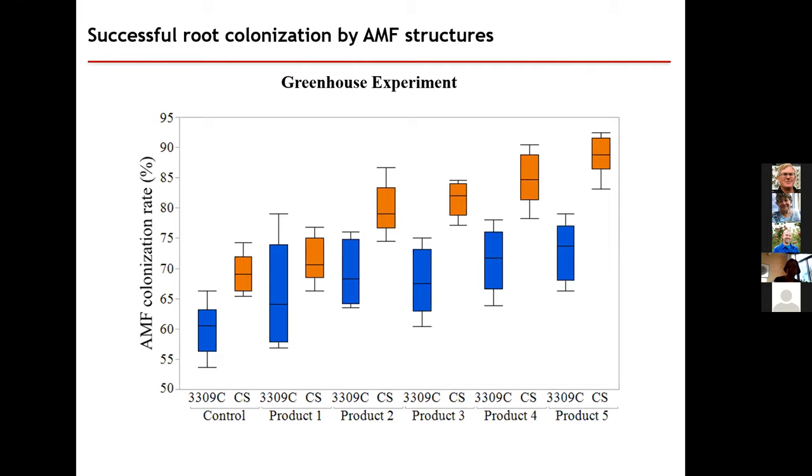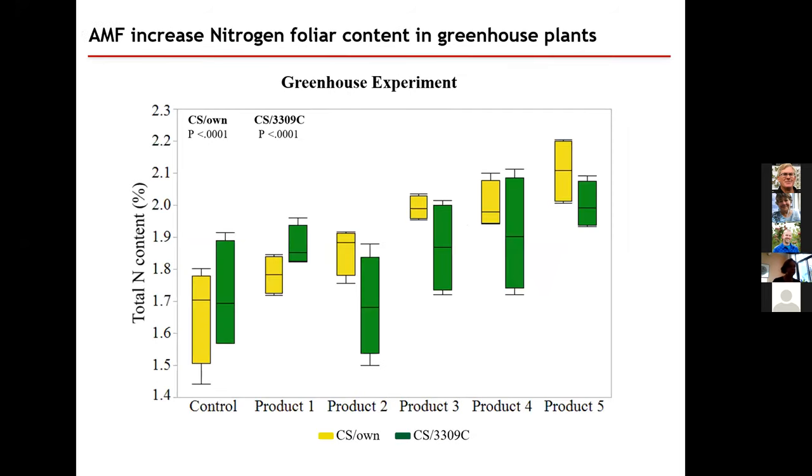We also worked with sterilized soil and found that when we sterilized it, we essentially had no mycorrhizal and very poor growth — telling us that at least here in the Finger Lakes, we do have a base amount of these fungi that can colonize the roots. Moving on to the field: this is Pinot Noir at a commercial vineyard on 3309. We divided up the proportion of roots colonized by vesicles, arbuscules, and hyphae. For vesicles, we go from about 18% up to about 23% in product five. Arbuscules showed a similar increase, and hyphae went from about 58% up to greater than 70%. After the greenhouse study, we were pleasantly surprised to find this significant impact on root colonization in a commercial vineyard setting as well.